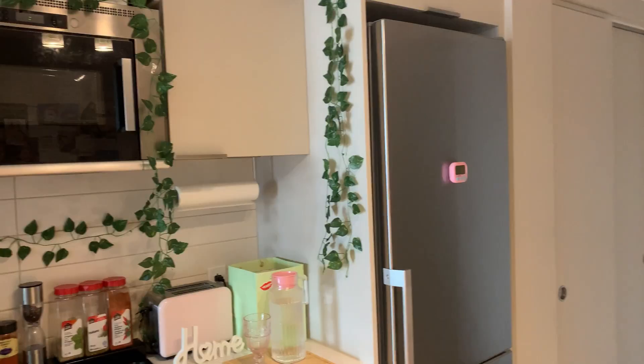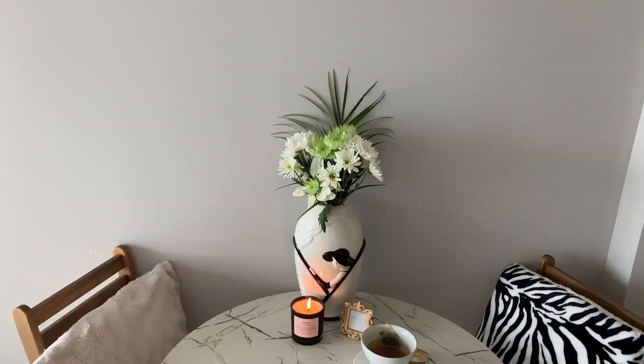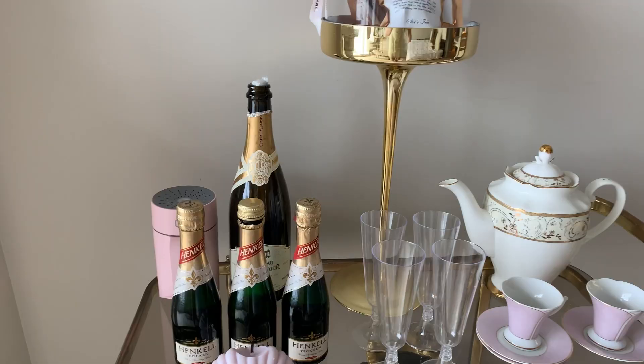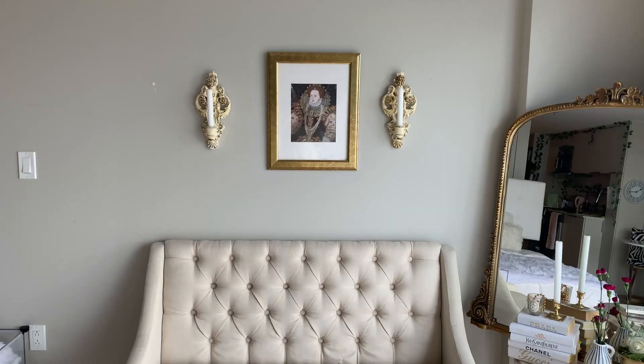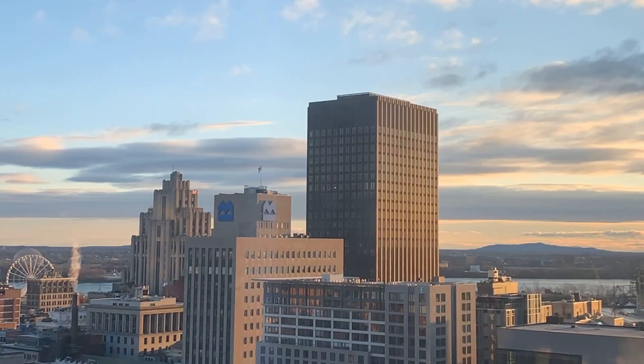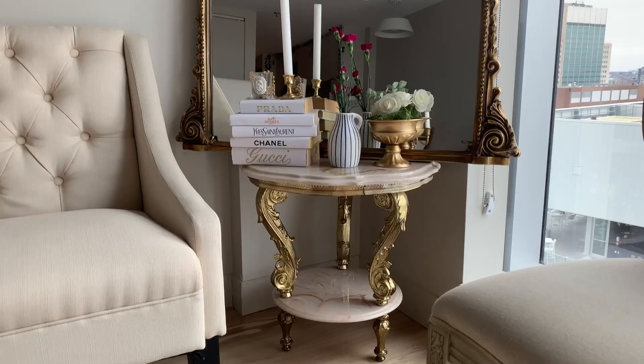Hi, and welcome to my apartment! Welcome everyone to my apartment. I know it's been long overdue.